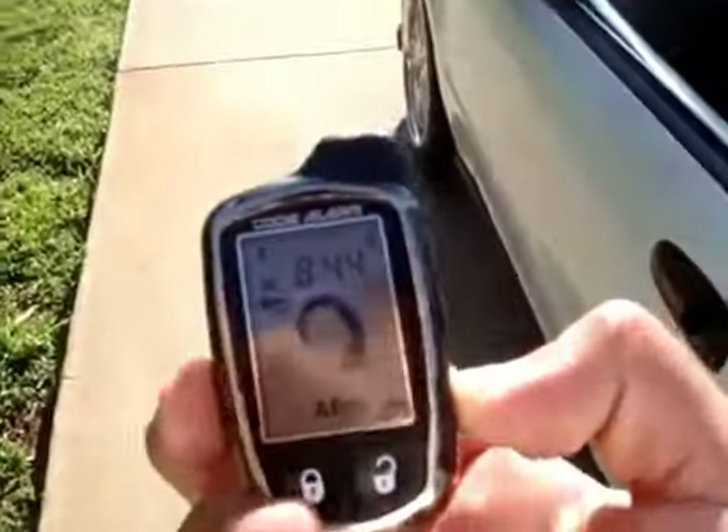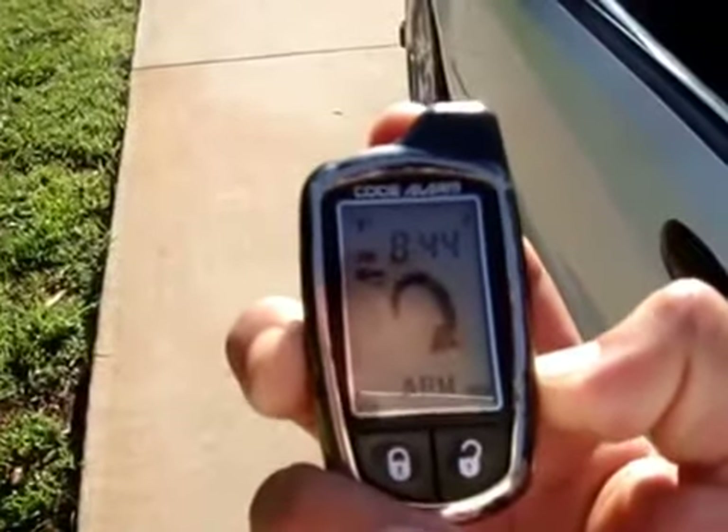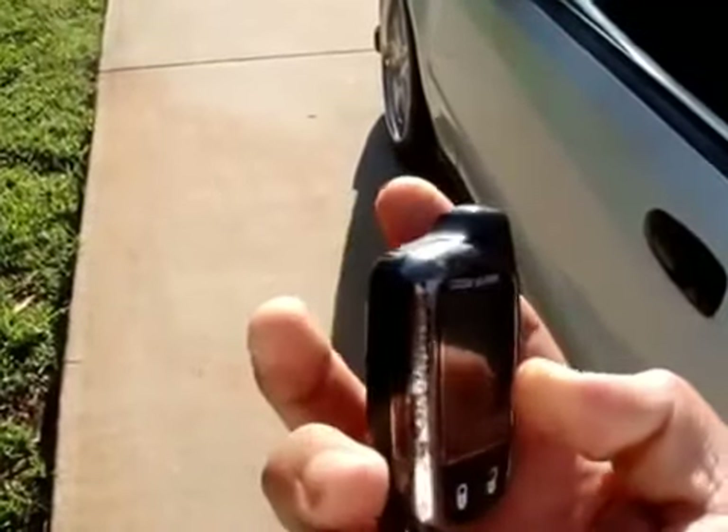I'm currently running on the generator, and also with a touch of a button I'll cut it off too.